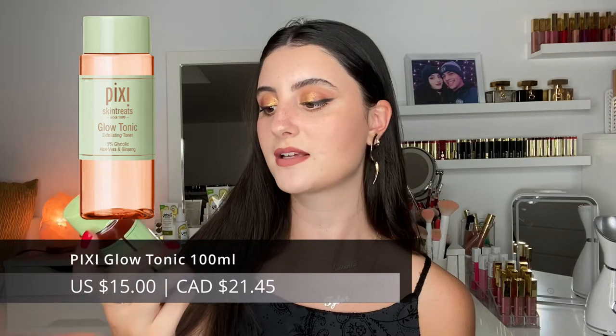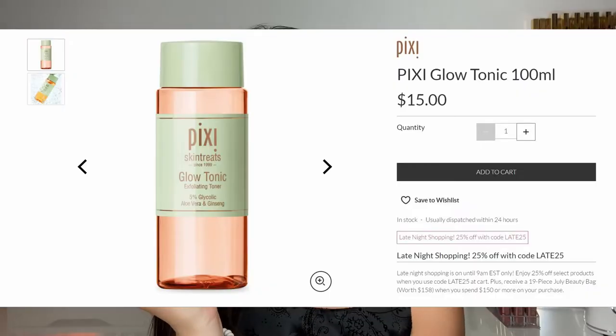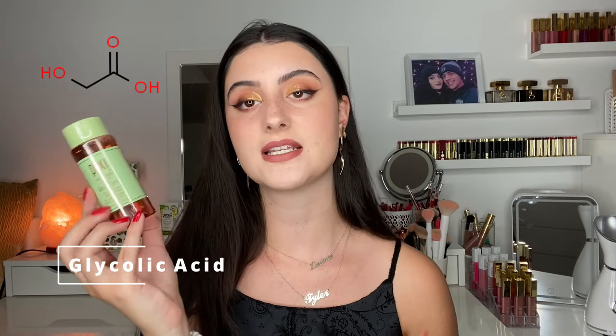Next, I picked out the Pixi Glow Tonic — 5% glycolic acid exfoliating toner. I love the copper color. A lot of people rave about this as a really nice exfoliating toner. Glycolic acid is a light exfoliant and it's supposed to make the skin look glowy. It's alcohol-free, dermatologist tested, and you can use it AM or PM. Anything that can exfoliate and brighten my skin, I'm always looking forward to. Let me know if you want a trial video!